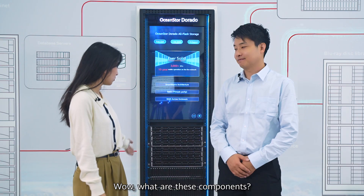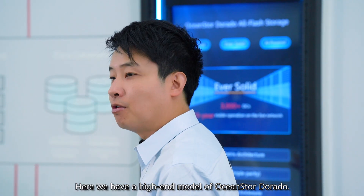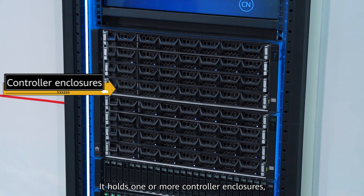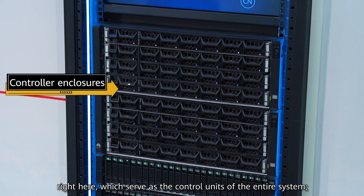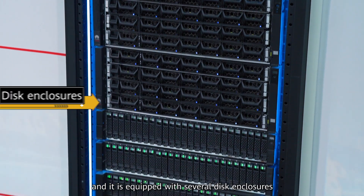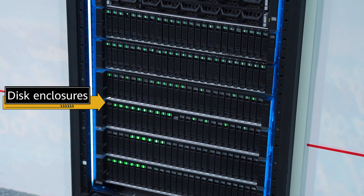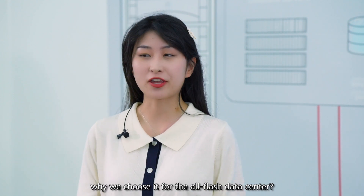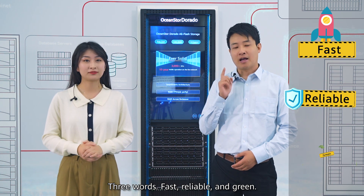Wow, what are these components? Here, we have a high-end model of OceanStor Dorado. It holds one or more controller enclosures, right here, which serve as the controller unit of the entire system. And it is paired with several disk enclosures to provide storage space. Impressive! Any particular reason why we choose it for the All-Flash Data Center? Three words: fast, reliable, and green.